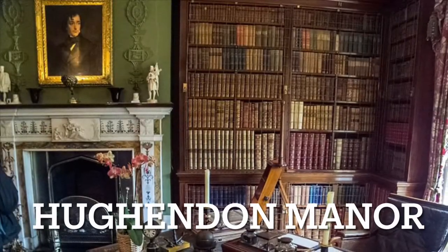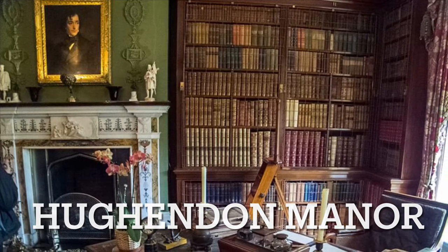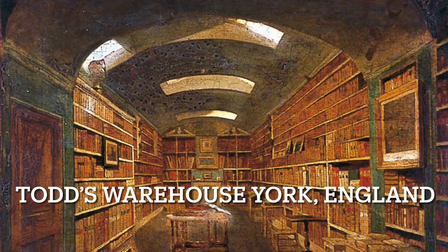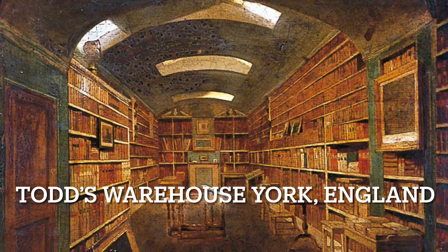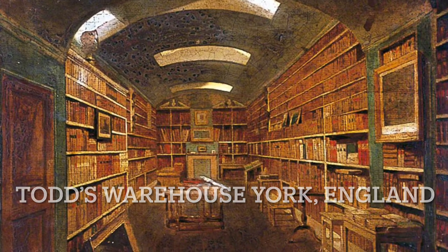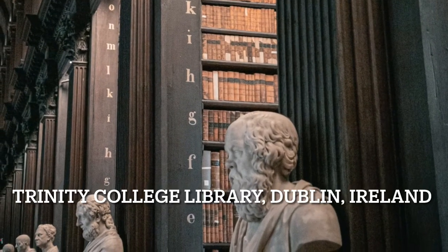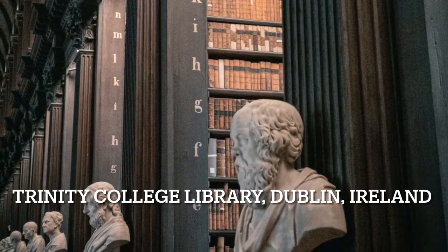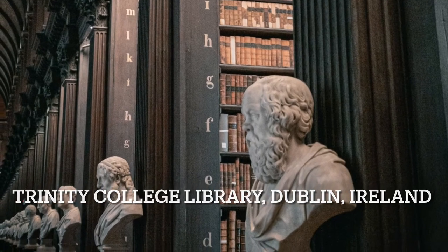This is Hughenden Manor where Prime Minister Benjamin Disraeli lived — this is his study. This is Totteridge warehouse in New York, England, which had a library in the warehouse. It looks absolutely beautiful. Here you can see that beautiful dark greeny-blue trim. It goes so well with the brown colored books. I wonder if they used Studio Green.